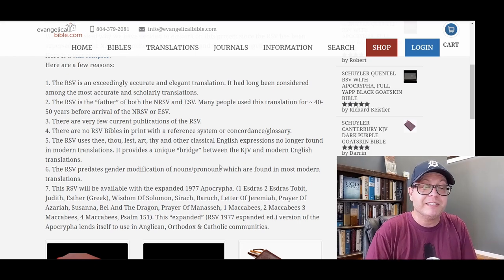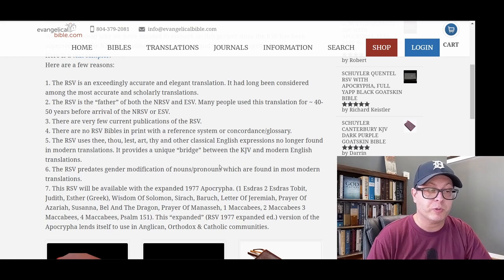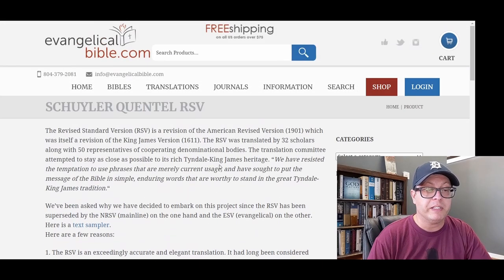Those are the reasons that Evangelical Bible gives for their production of the RSV Schuyler-Quintel, which is available with or without the Apocrypha on their website. I will leave a link in the video description if you want to check that out. Thank you so much for taking some time to look at this topic with me, brought to you from a fresh perspective.